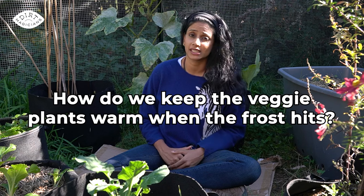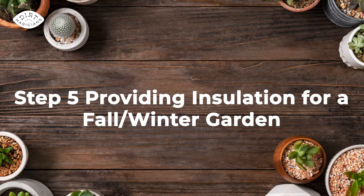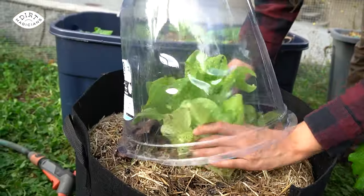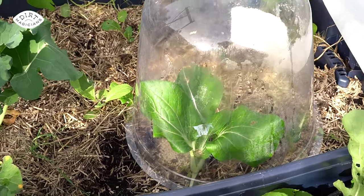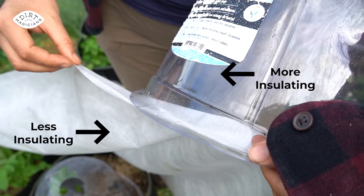Speaking of insulating, how do we keep the veggie plants warm when frost actually hits? This brings us to step five: insulation. There are two main principles for insulating the garden. First, the insulating cover should be clear, which allows photosynthesis to occur while also trapping heat from the sun. Second, the thicker the material, the better the insulation. With those two principles in mind, you can get really creative with how you insulate your garden.